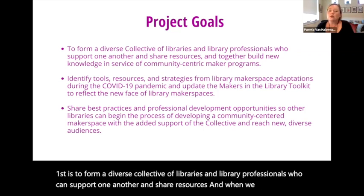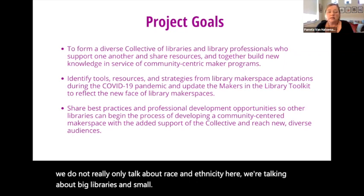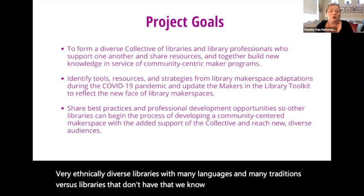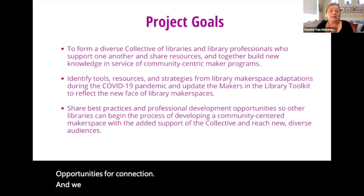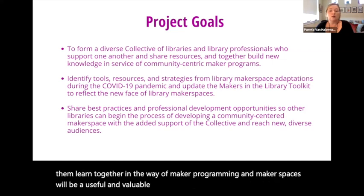When we say diverse, we do not only talk about race and ethnicity. We're talking about big libraries and small, urban, suburban, and rural libraries, libraries that serve tribal communities, and very ethnically diverse libraries with many languages and many traditions. We know that libraries all over the country vary widely, and at times the people who work there can be somewhat isolated from what's happening elsewhere unless we build these opportunities for connection. Sharing the unique things that are going on and helping learn together in the way of maker programming will be a valuable opportunity for those who care about these programs.